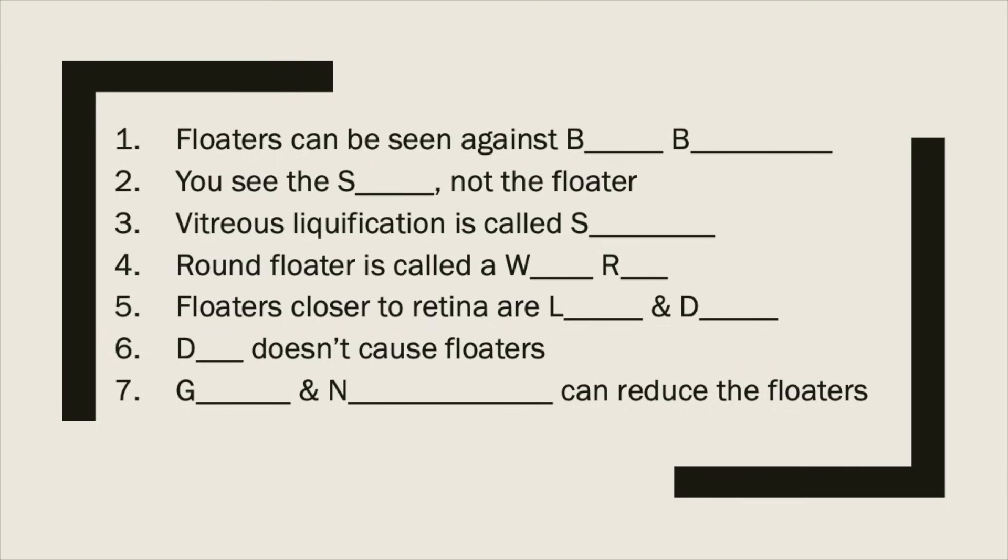Good afternoon, good morning. Floaters are objects that drift and float around in your vision and they can be super annoying, but they can also sometimes be a sign that you're about to lose your vision. Today I'm going to share with you seven things about floaters that no one has told you before.